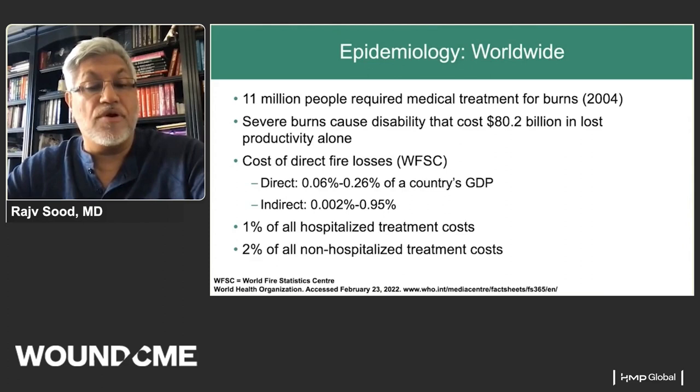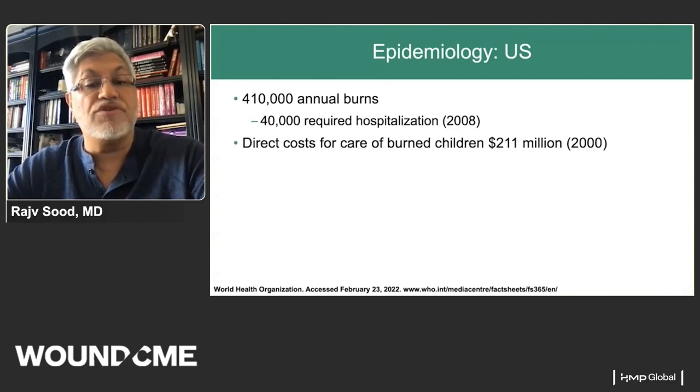According to World Fire Statistics Center data, direct fire losses represent between 0.06% to 0.26% of a country's GDP, accounting for 1% of all hospitalized treatment costs and 2% of all non-hospitalized treatment costs. In the U.S., we see about 400,000 burns, about 40,000 require hospitalization, and direct costs for treating children alone are over $200 million.